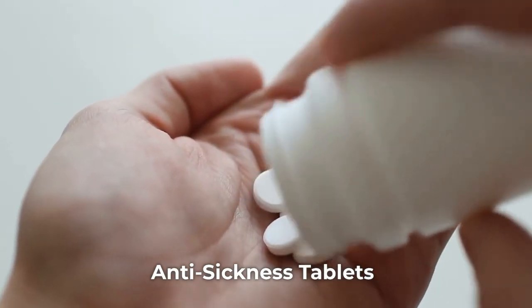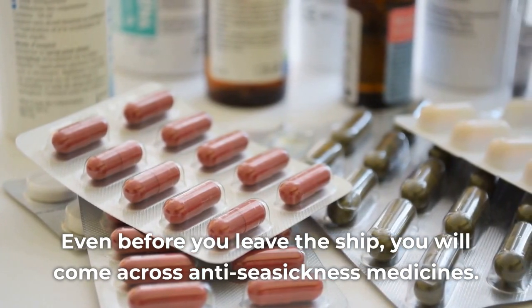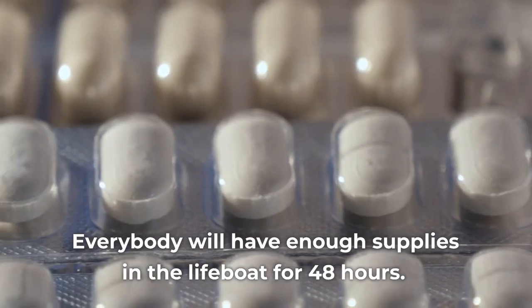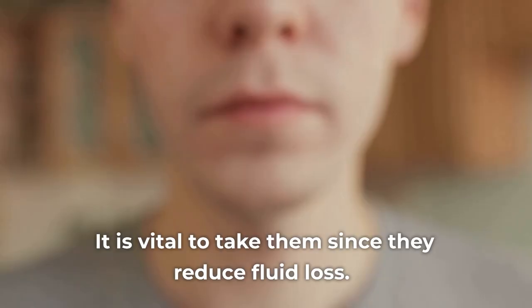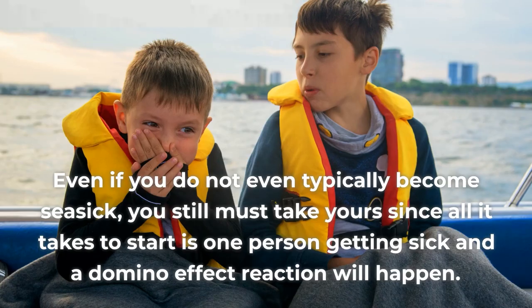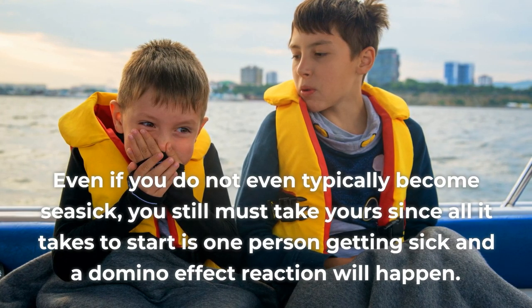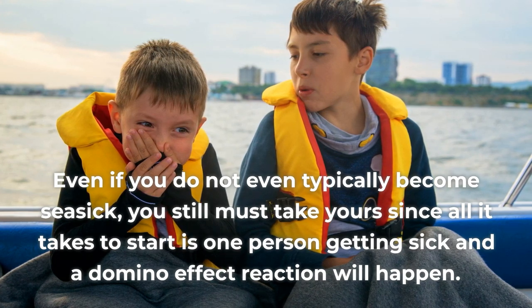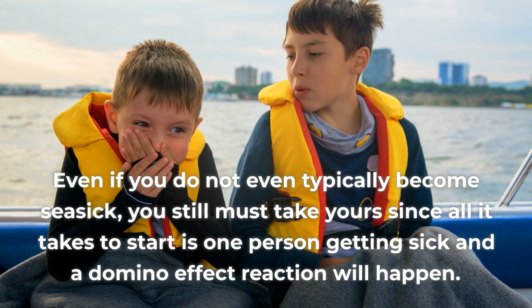Anti-sickness tablets: even before you leave the ship, you will come across anti-seasickness medicines. Everybody will have enough supplies in the lifeboat for 48 hours. It is vital to take them since they reduce fluid loss. Even if you do not typically become seasick, you still must take yours since all it takes is one person getting sick, and a domino effect reaction will happen.